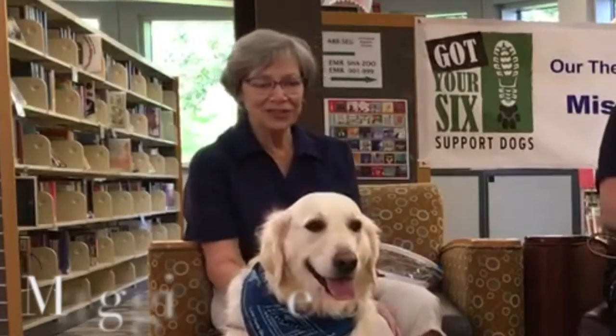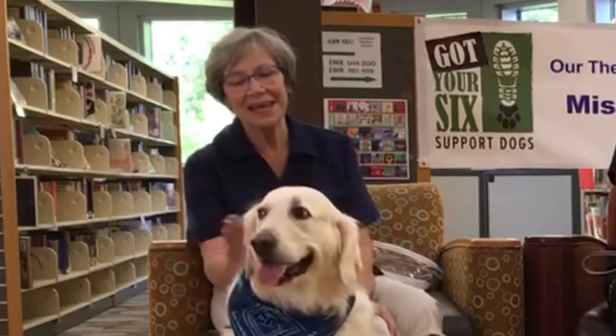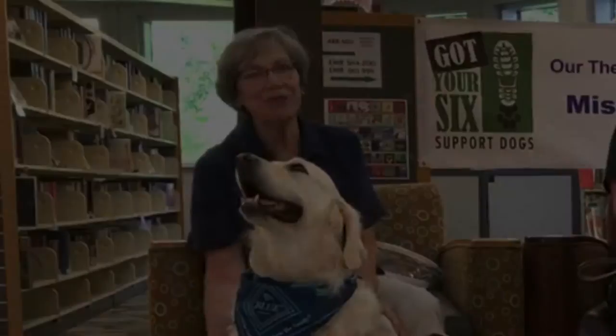My name is Jan Dashner and this is my therapy dog Maggie Mae. She is an English cream golden retriever.